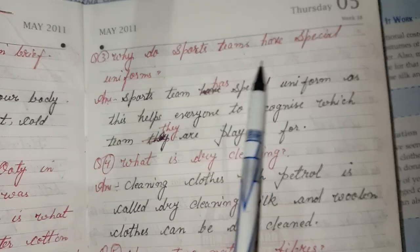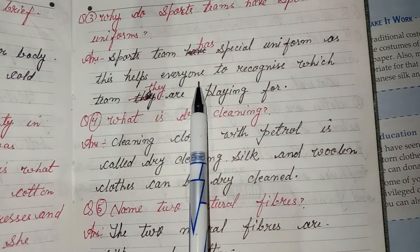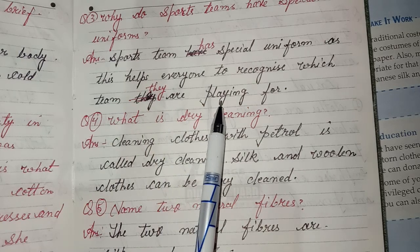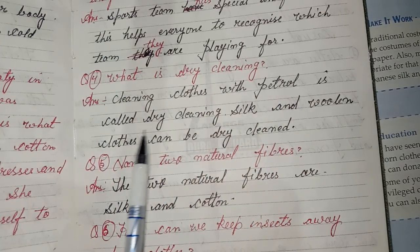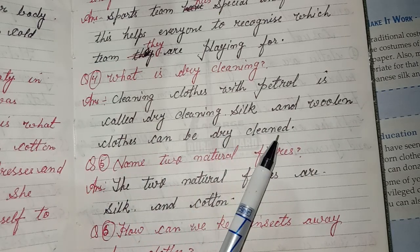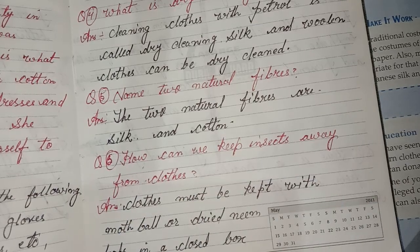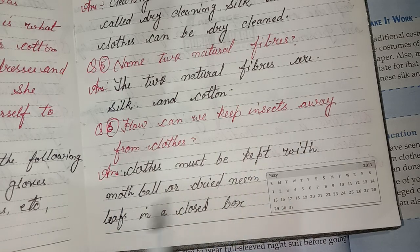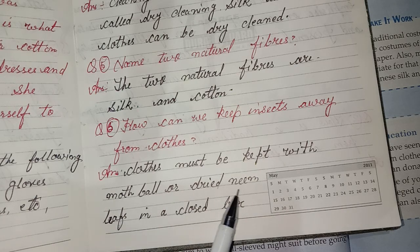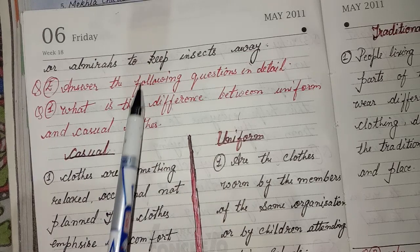Three: Why do sports teams have special uniforms? Answer: Sports teams have special uniforms as this helps everyone recognize which team they are playing for. Four: What is dry cleaning? Answer: Cleaning clothes with petrol is called dry cleaning. Silk and woolen clothes can be dry cleaned. Five: Name two natural fibers. Answer: Silk and cotton. How can we keep insects away from clothes? Clothes must be kept with mothballs or dried neem leaves in a closed box or almirah to keep insects away.